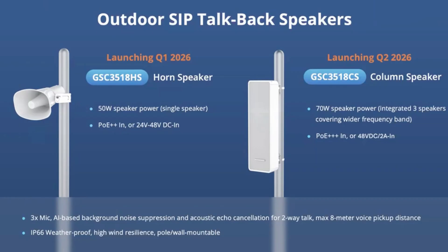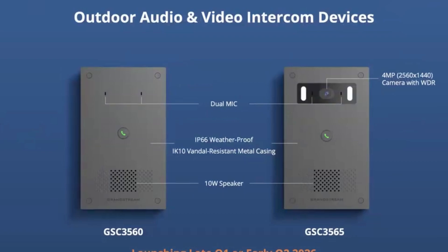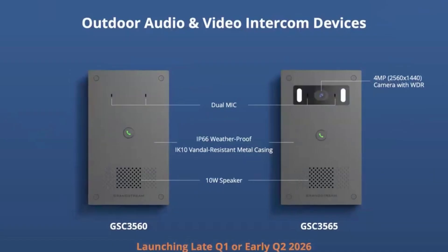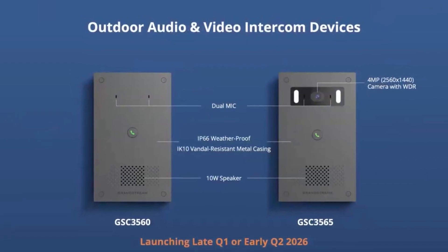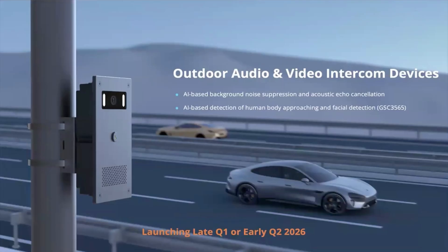Number three: we have two outdoor audio and video intercom devices. Both support dual mics, IP66 weatherproof, IK10 vandal-resistant metal casings, and 10-watt speakers. The only difference between the two is the one on the right has a four megapixel camera. This product is scheduled to launch late Q1 or early Q2 2026.